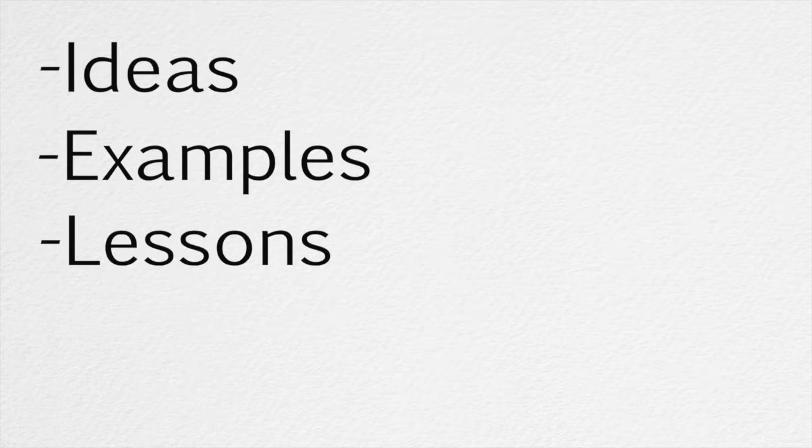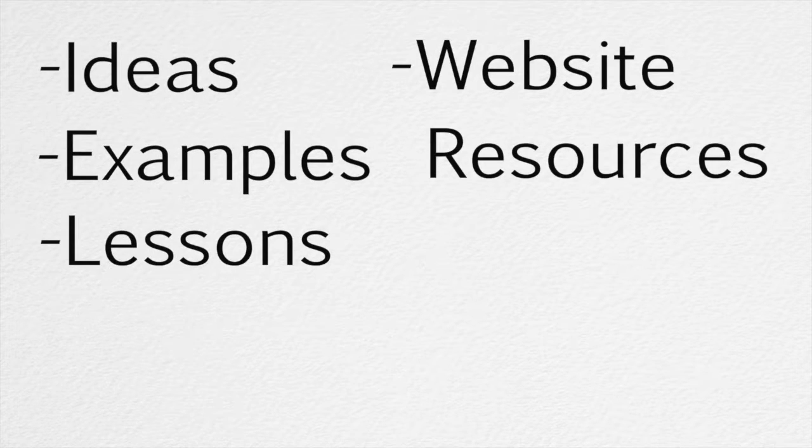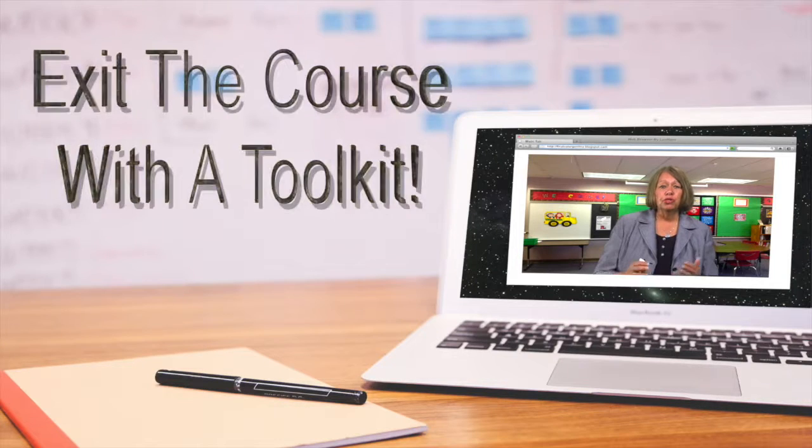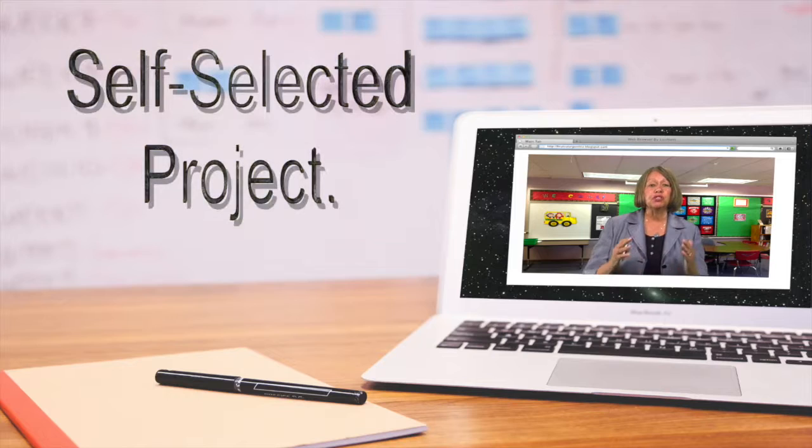A wide variety of ideas, examples, lessons, website resources, and videoed classroom observations will offer practical teaching and learning suggestions for K-12. You'll exit with a toolkit full of great ideas and a completed self-selected project made for implementation.